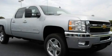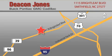Stop by today and test drive this automobile for yourself. Deacon Jones Auto Park is located at 1115 Brightleaf in Smithfield.